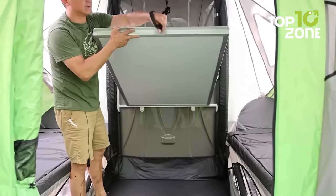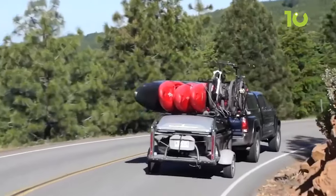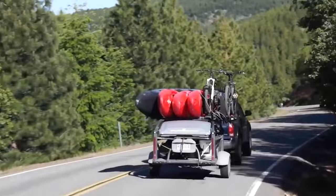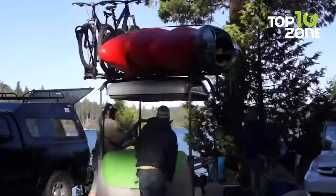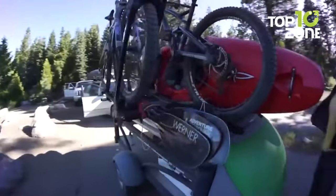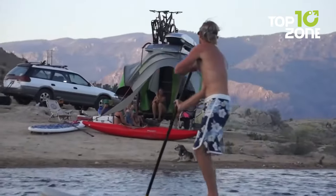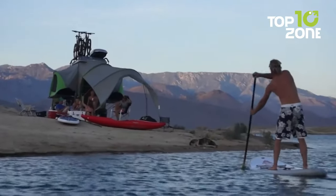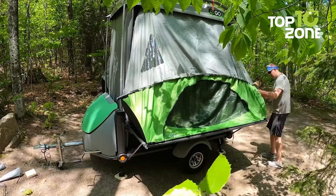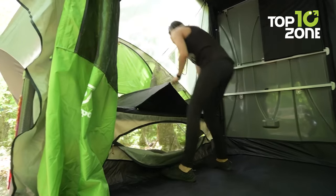The fold-down dining table adds convenience, allowing you to enjoy meals or play games inside the camper. One key advantage is its lightweight construction, making it easy to tow with a wide range of vehicles and providing freedom to explore various destinations without limitations. Its lightweight nature doesn't compromise durability and strength, ensuring a reliable and long-lasting camping companion. Whether you're on a weekend getaway or an extended outdoor adventure, the Sylvan Sport Go offers unmatched versatility.